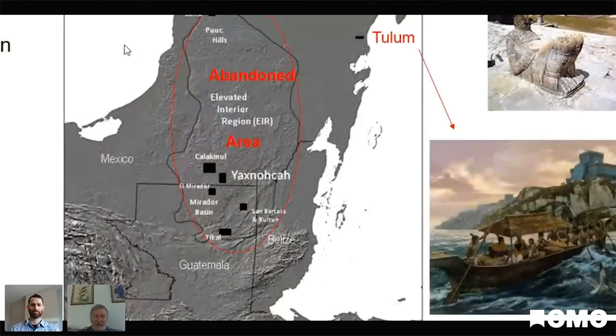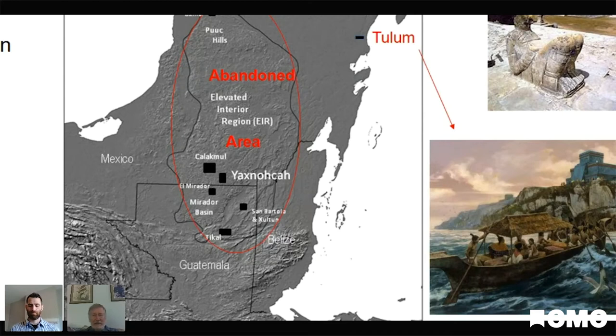To finish off, let's talk a little about the post-classic and modern era. The elevated interior region — the heartland of classic Maya civilization — was largely abandoned during the droughts of the 9th and 10th century AD. Some reoccupation occurred, but the majority of people moved into areas less densely populated with natural water sources, like Chichen Itza, Mayapan, and Tulum. The soil isn't as good, so agricultural possibilities were more limited, but coastal trade rose dramatically in the post-classic period — roughly 900 to 1500 AD — with big ocean-going canoes.